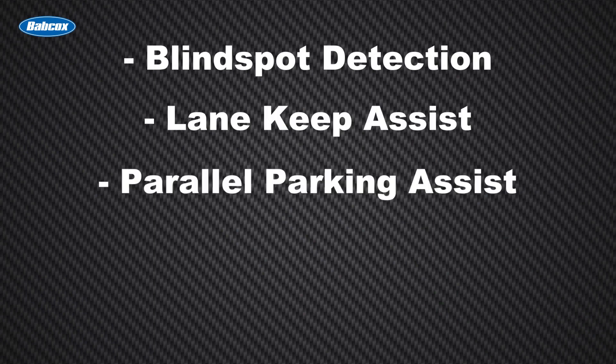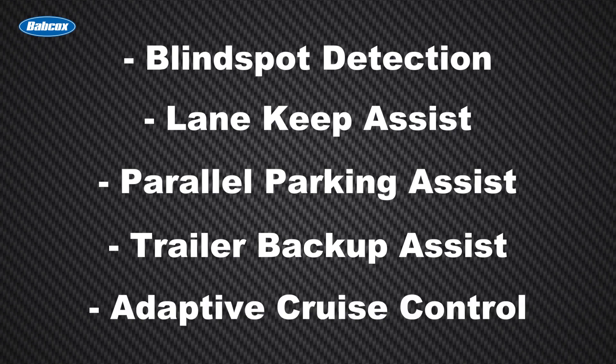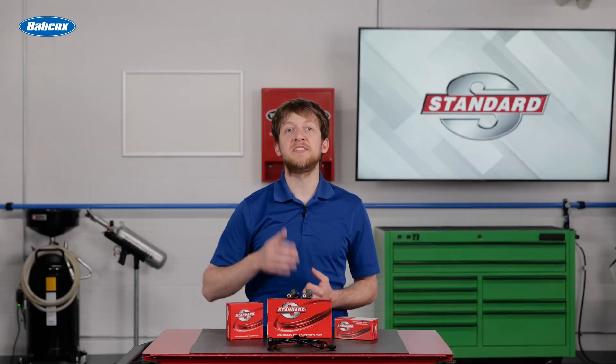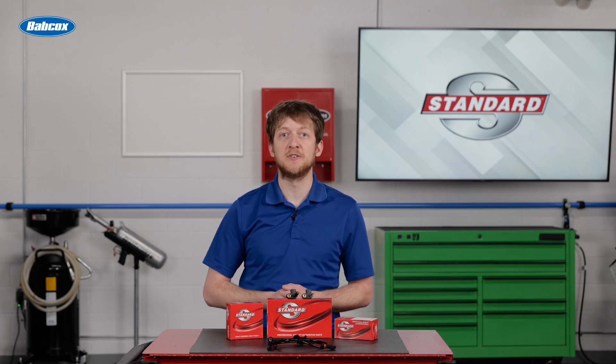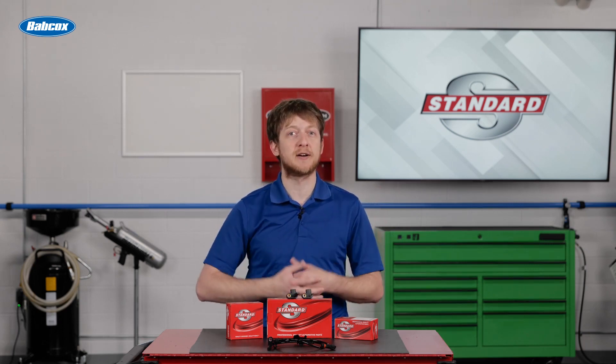Lane Keep Assist, Parallel Parking Assist, Trailer Backup Assist, Adaptive Cruise Control, and much, much more. With all of this technology inside modern vehicles, it's easy to see why some components needed to up their game a bit.